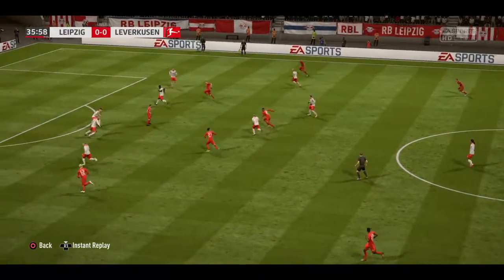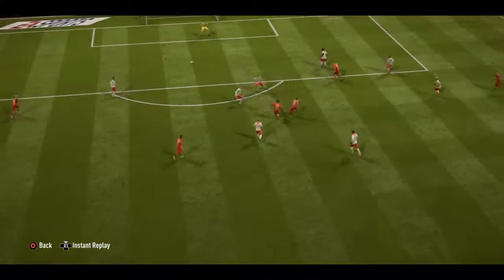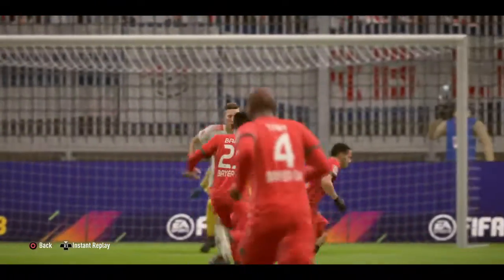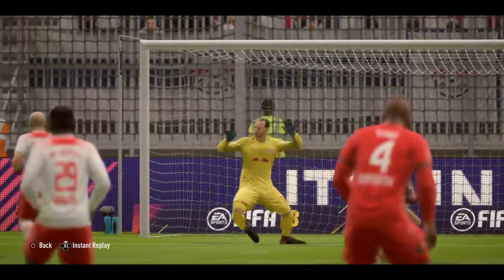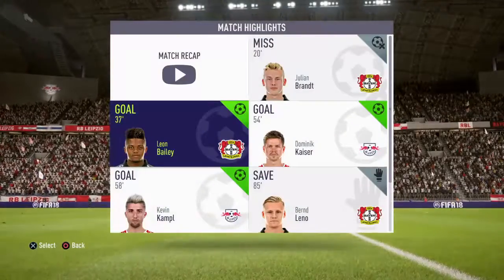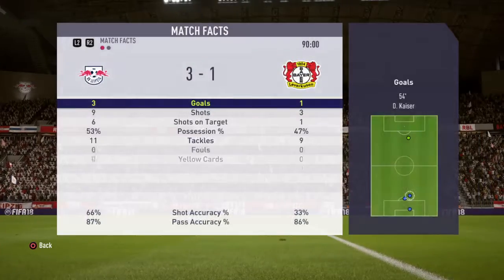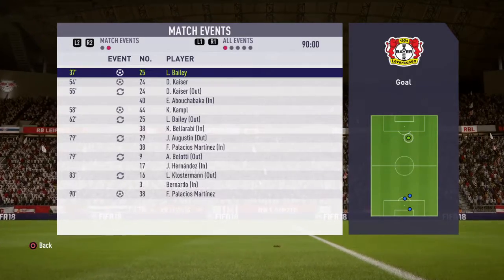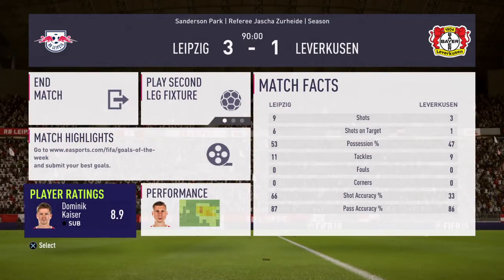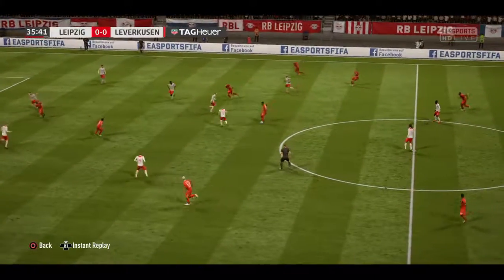It is Bailey. Well, they're in a good position here, and here's the shot — hit the bar and got in! It's Bailey.